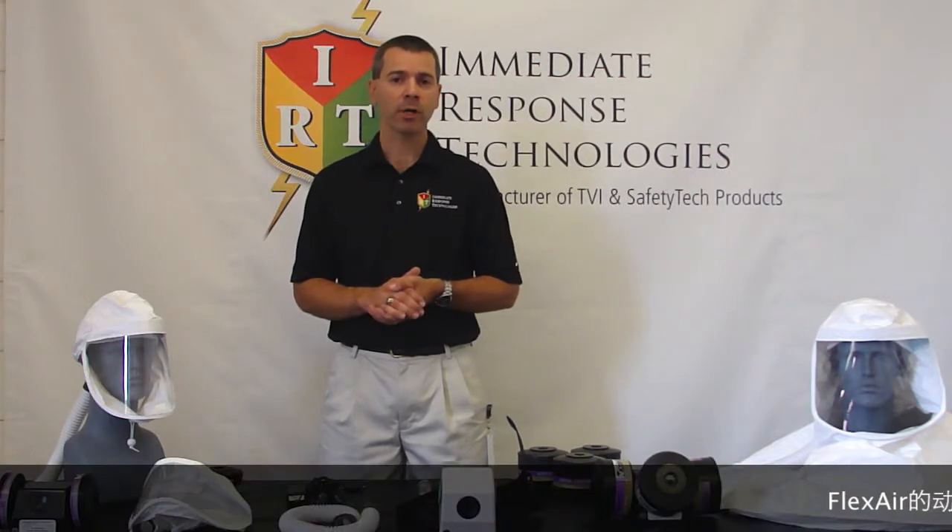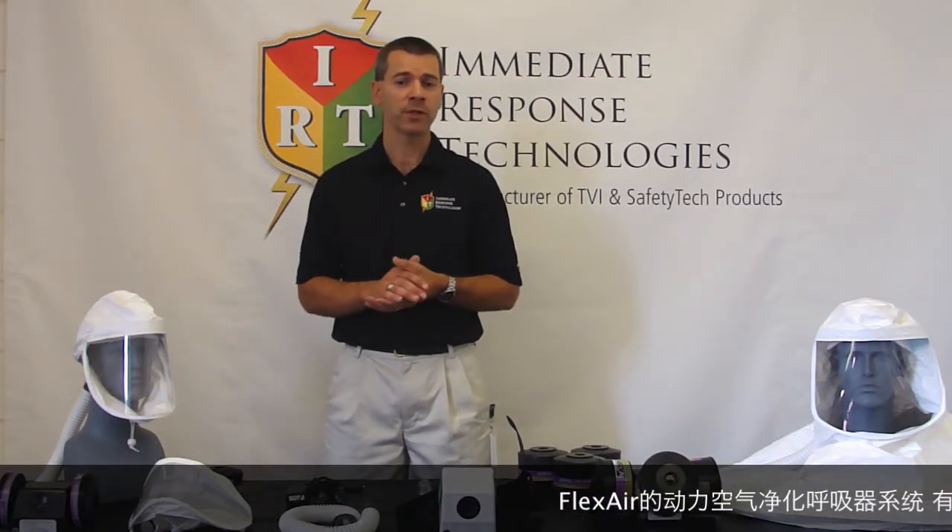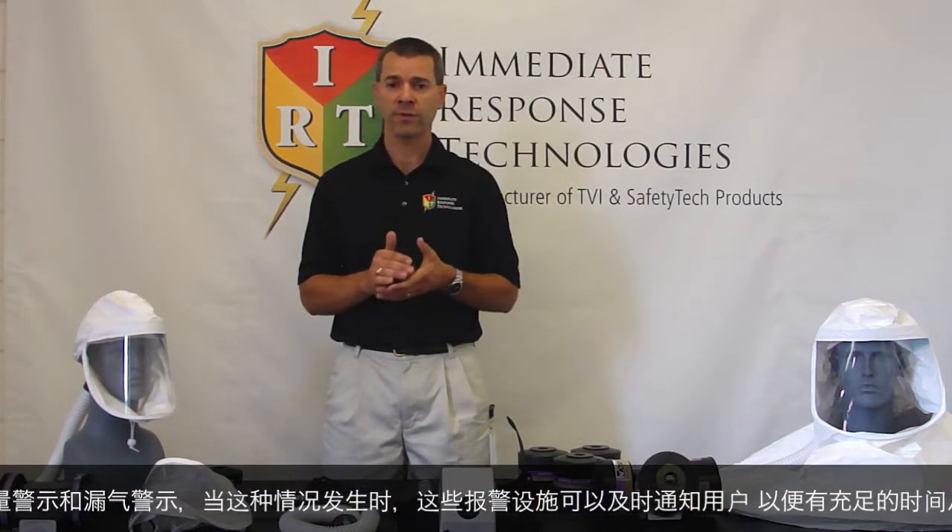The Flexair Powered Air Purifying Respirator System includes alarm capabilities, providing low-level battery indication as well as loss of airflow alerts. These alarms are critical to notify the user when these events occur so that they have ample time to evacuate the contaminated area.